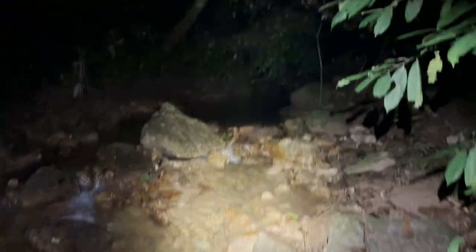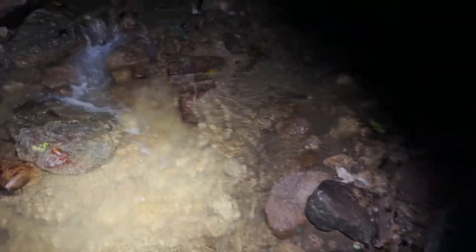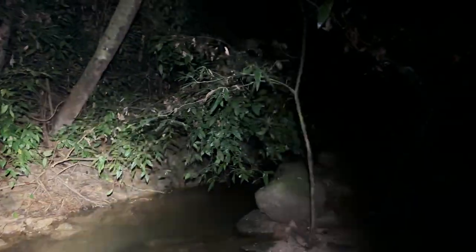We just switched up location to more of a jungle rushing stream habitat and we're going to see if we can find anything more here. It was pretty decent at the other spot — some nice snakes around. Let's see if we can add to that tally before we wrap up.